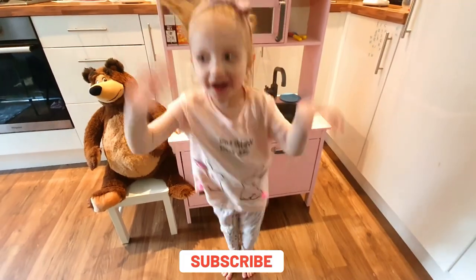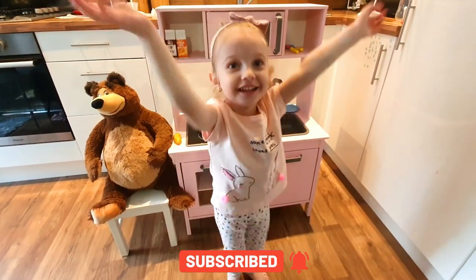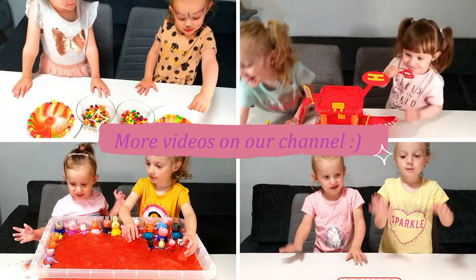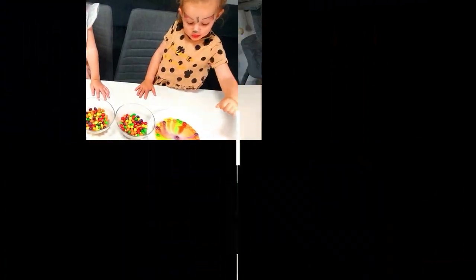Thanks for watching! Bye! Look at this! It's orange! Wow! And in orange! Look at that! It's purple! Yes! We have some potatoes! We have some potatoes!